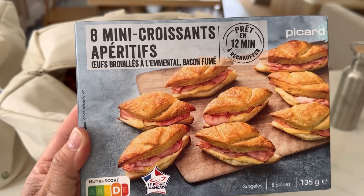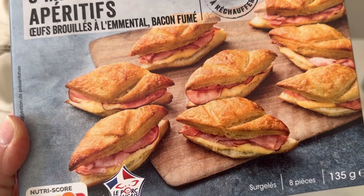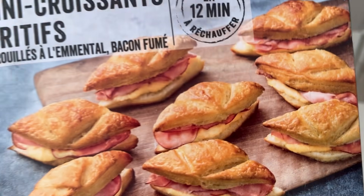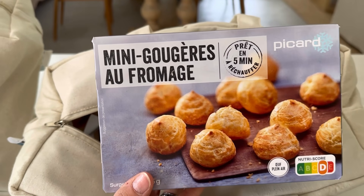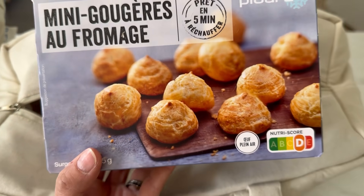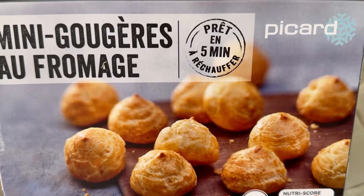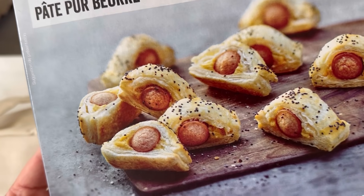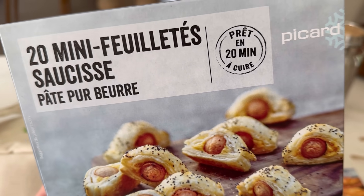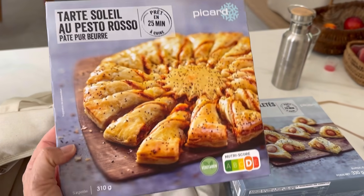Then my personal favorite: mini croissants with ham and cheese. How good do those look?! Then mini gougères au fromage — mini cheese gougères. My dad's favorite. Too bad they don't have these in the States. These only take five minutes. Then the upgraded pig-in-a-blanket concept: mini sausages in puff pastry. Those look pretty good. And this was just too fun to pass up — the tarte soleil au pesto. Normally I make this at home, but it's already done and I had to see what it would taste like.